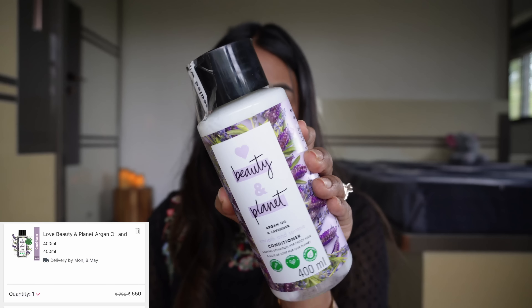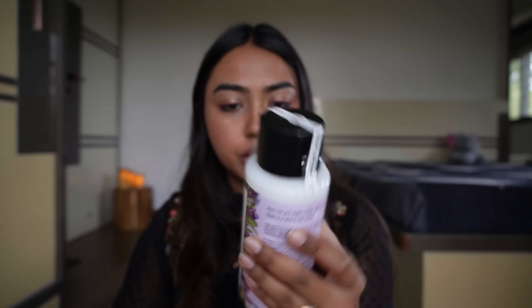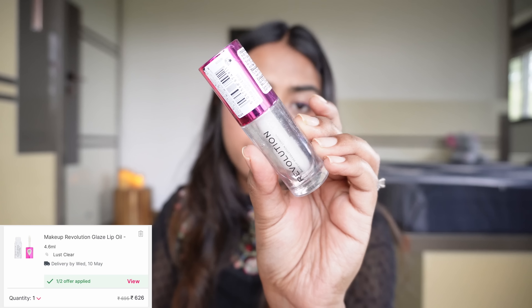Then I got a very big bottle of conditioner — this is from Love Beauty & Planet and it's their Argan Oil & Lavender Conditioner for frizzy hair. From Makeup Revolution we have their Glaze Lip Oil. They have many variants in this, and I own this one. The wand is so chubby and thick, and the oil is just so good — thick, non-sticky, and it just moisturizes and stays there for so long.